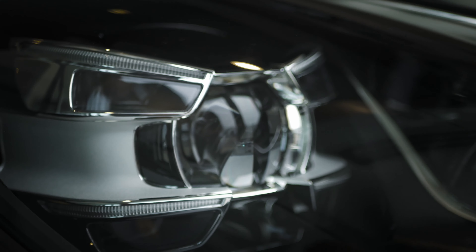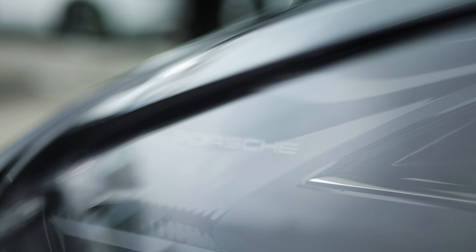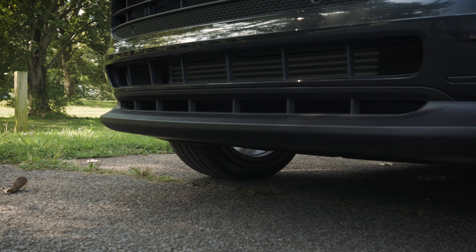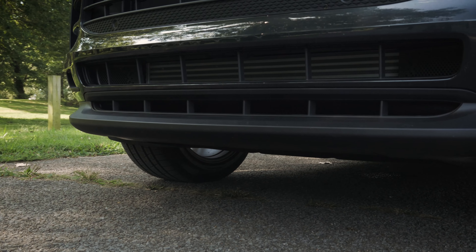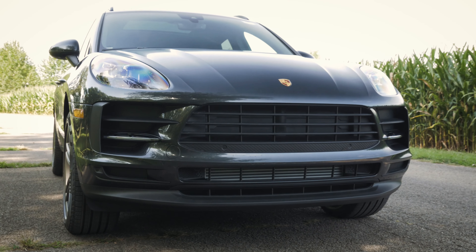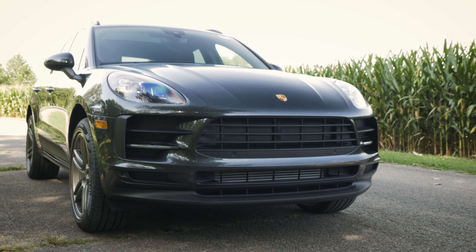Also on the new 2019 Macan, we now have four-point LED headlights as standard. We have a new front chin splitter that gives the car a more aggressive look, and we also have new vents going across the front for cooling, performance, and efficiency purposes, which gives the whole car a more aggressive look.